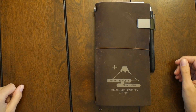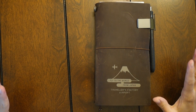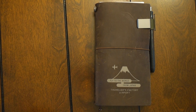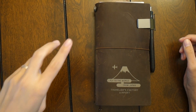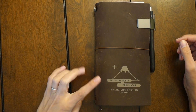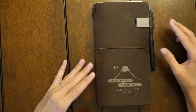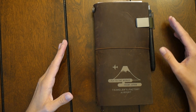Hi planner friends, this is Julia from Planner Jewels and I have something exciting to show you guys. I'm going to participate in the One Book July challenge. As you all know, I have been in my rings and in my bullet journal for the longest period of time, however I thought I will just challenge myself and go back to the planner that I used for the longest time. Last year I think I used it for almost 10 months.